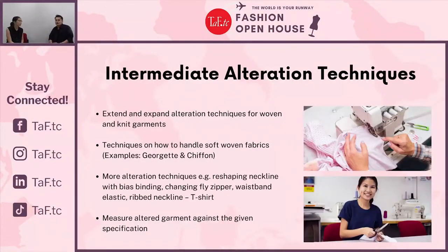Moving on to more complex alterations — the Intermediate Alteration Techniques class has a prerequisite: you will need to have completed your Basic Drafting and Sewing, as well as either the Dress Class or the Intermediate Drafting and Sewing class. This is because a basic knowledge of garment construction is required. In this class, students learn how to extend and expand garments by adding additional materials, as well as how to change the neckline of T-shirts or woven garments.